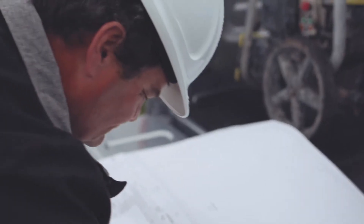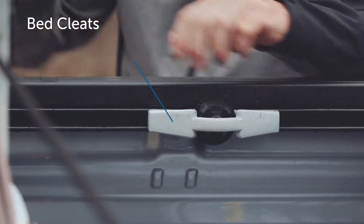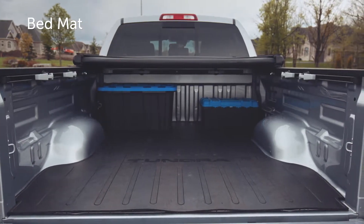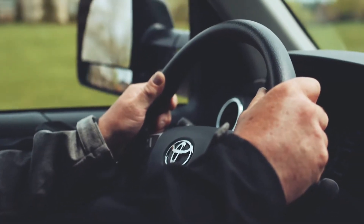Get more functionality during your working day when you equip your Tundra with genuine Toyota accessories like bed cleats, a bed mat, and a soft tri-fold tonneau cover.